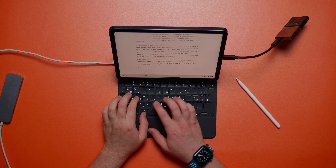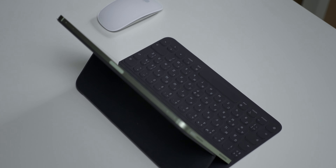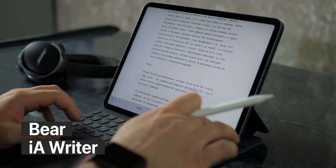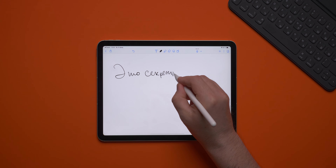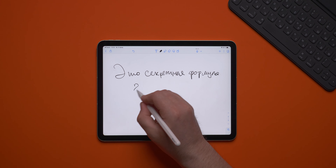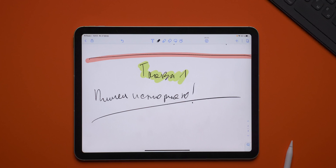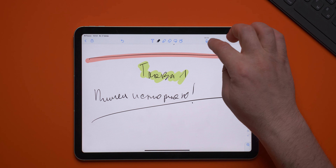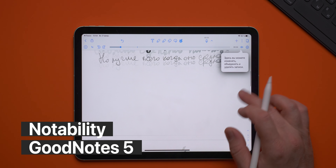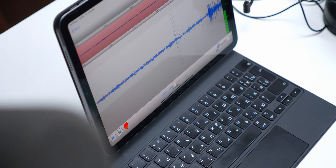iPad has a built-in file manager called Files — the same file browser where you can quickly find your documents, send them to someone, or save a document. I've been actively using Files for a long time. All my work documents are on iCloud, and I have quick access to them from iPhone, iPad, and MacBook — very convenient, always at hand. iPad Air and iPad Pro also have a Type-C connector that can easily connect to an external hard drive. We connect it, merge a video from it or a finished project onto it by simply opening two Files windows and copying.